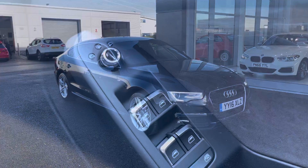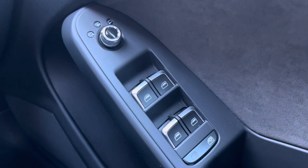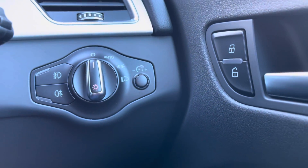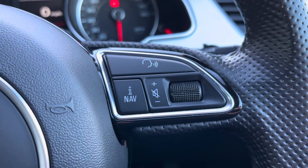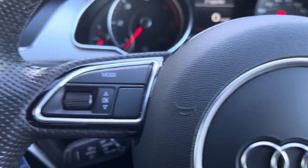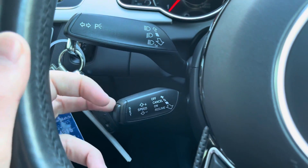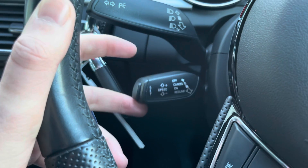Starting off, over on the right hand side you've got your four electric windows and wing mirror adjusters with the heated wing mirror option as well. Door locking on the door card. You've got your automatic daylight sensor and lights. Steering wheel mounted controls on both the right and left hand side, so you don't have to move your hands too far to make changes. You've also got cruise control, which makes long motorway journeys a lot more relaxing.